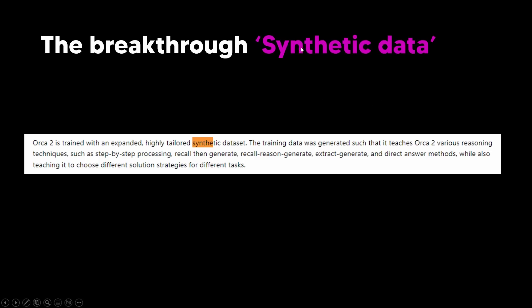The main breakthrough for Orca 2 was the synthetic dataset. Orca 2 is trained with an expanded, highly tailored synthetic dataset. The training data teaches Orca 2 various reasoning techniques such as step-by-step processing, recall-then-generate, recall-reason-generate, and direct answer methods, while also teaching it to choose different solution strategies for each task. This synthetic data approach is a large breakthrough because it allows us to achieve scale on a level we haven't seen before — and this is probably one of the key stepping stones we need when looking at AGI.